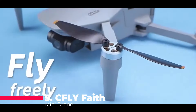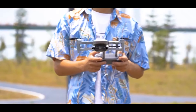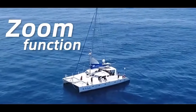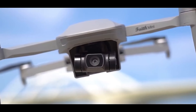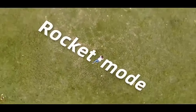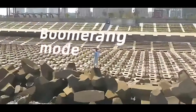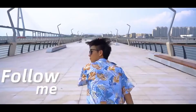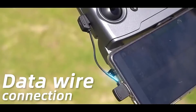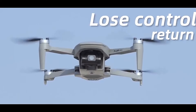Midway through our list at number 5 is the CFLY Faith Mini Drone, a gadget that's sure to pique the interest of professionals and enthusiasts. This UAV is a powerhouse with its GPS-enabled 3-axis gimbal, which stabilizes the onboard 4K HD Sony sensor camera for buttery smooth footage. The brushless motors ensure a robust and reliable flight, while the digital mapping feature opens up a world of possibilities for creating detailed maps and models from the skies. With a control range of up to 3 kilometers, the Faith Mini Drone is a master of long-distance flights. Users have praised its stable gimbal and high-quality video output, though some suggest that shooting at 2.7K resolution may provide the best balance between quality and file size.